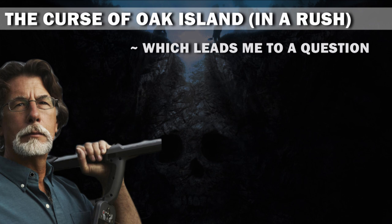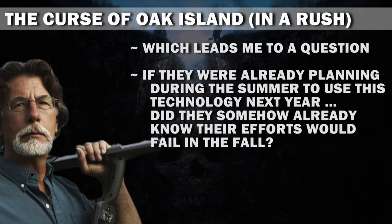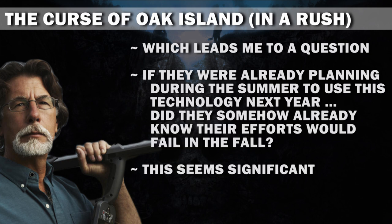Ridiculous. Which leads me to a question: if they were already planning during the summer to use this technology next year, did they somehow already know their efforts would fail in the fall? This seems significant.